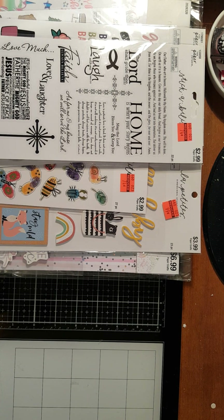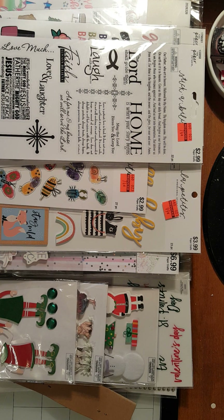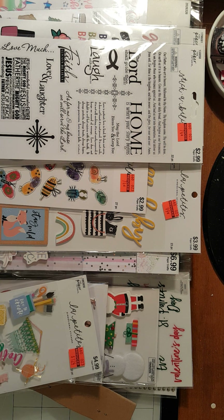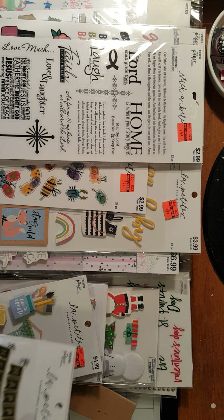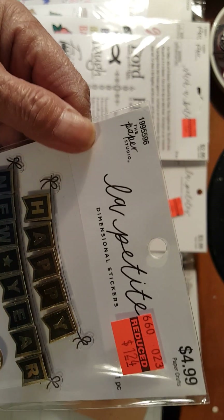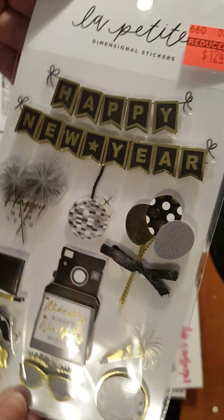And more stickers, actually. Let me pull those out. Now I got this one. This is a Happy New Year pop-up stickers — $4.99 down to $1.24.